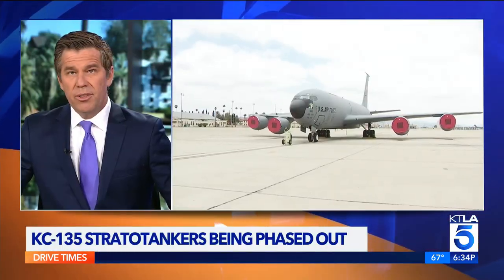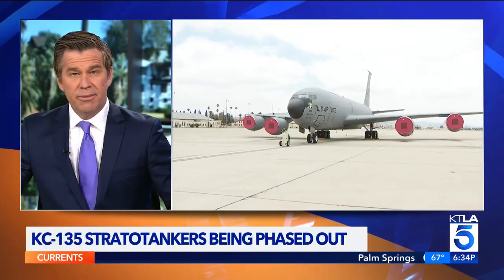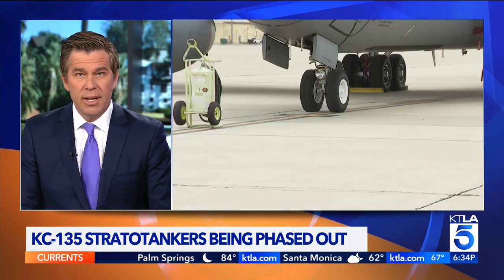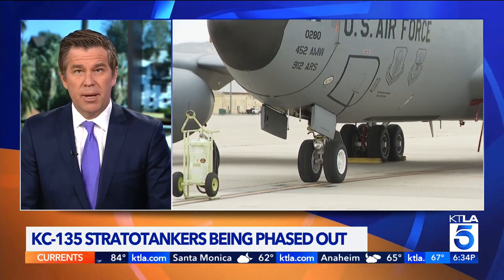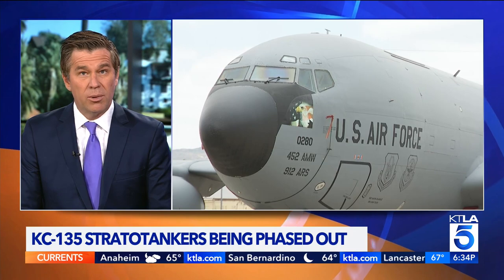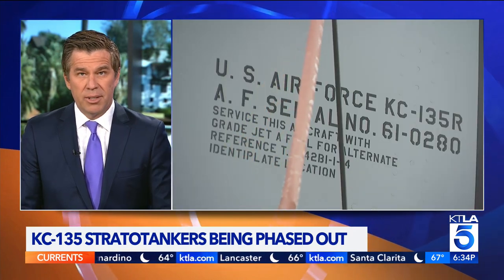Refueling planes known as KC-135 Strata tankers are being phased out at March Air Reserve Base in Riverside County. The planes have been in use at the base for the past 29 years. KTLA's Shelby Nelson has more on what it means for the base and the surrounding communities.